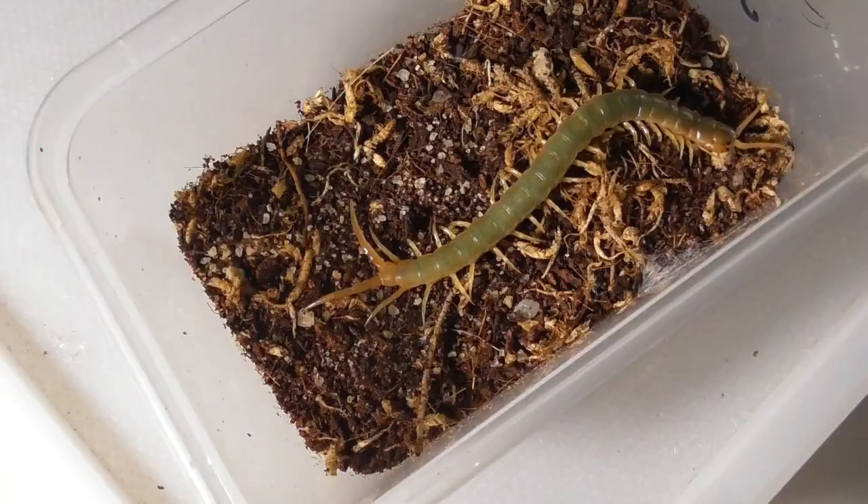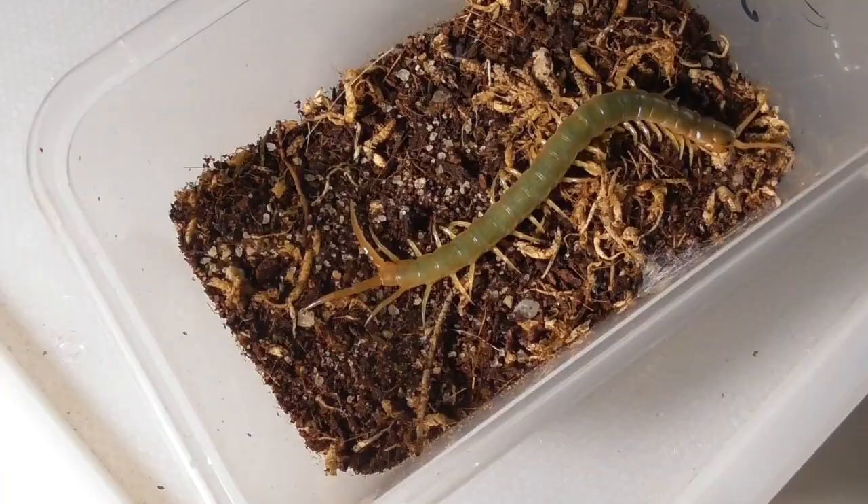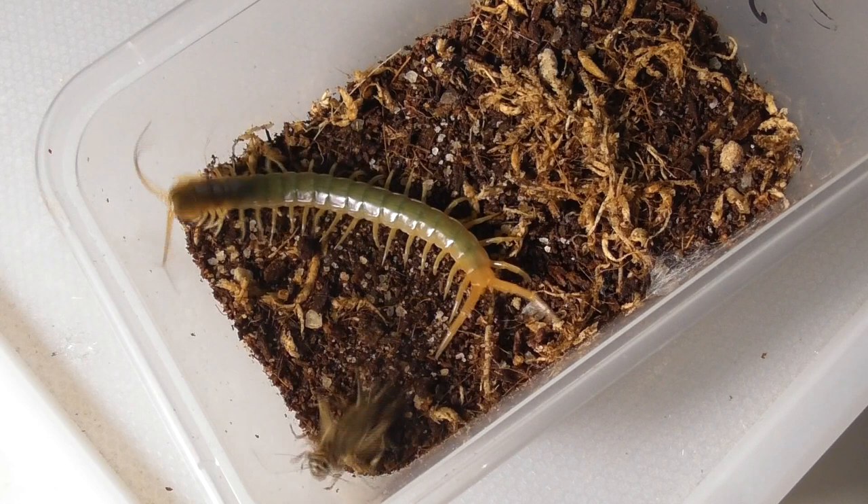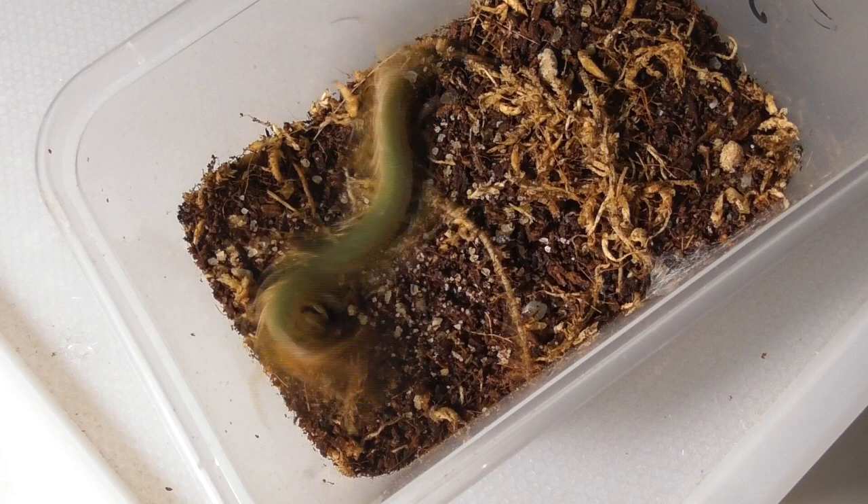Next up, a captive bred Silver Valley Ethmostigmus rubripes from last season's batch of babies. This one's mother is currently on another clutch of eggs, so fingers crossed. When it comes to feeding, this little beastie certainly seems to have the right attitude, although that is unfortunately accompanied by an aim worthy of a stormtrooper.